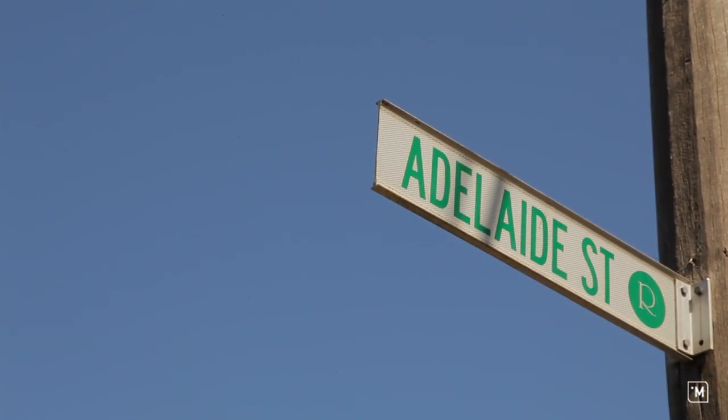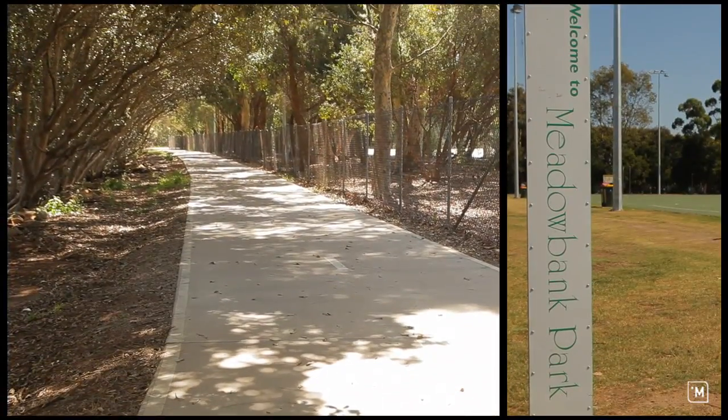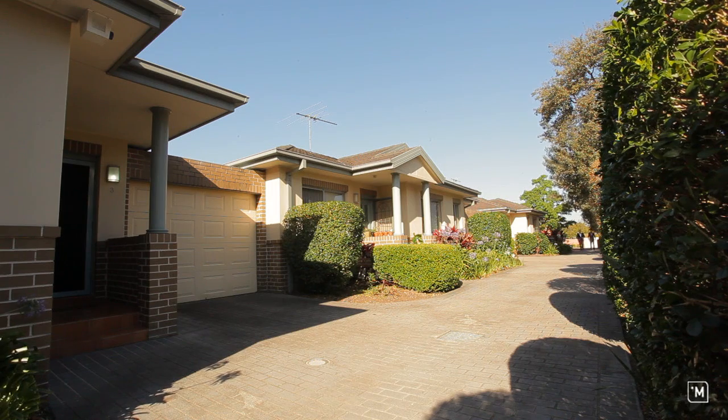Its location is top-class with its proximity to transport such as Meadowbank Train and Ferry Wharf. There's direct access to Meadowbank Park and Cycleway at the end of the street, and it's even nestled privately at the rear of the complex in a complex of only three villas.